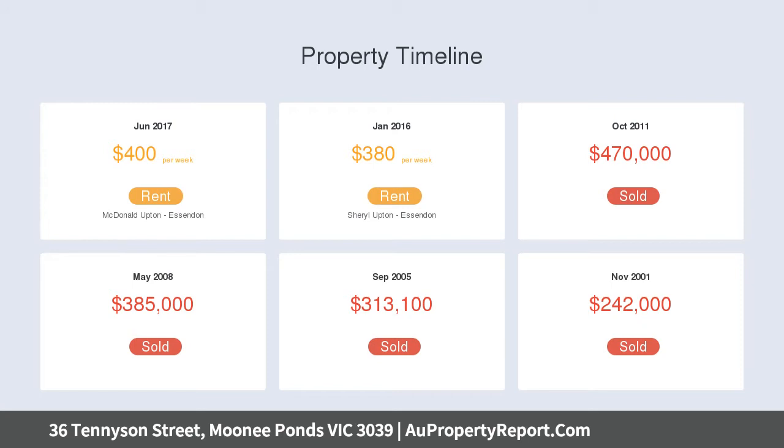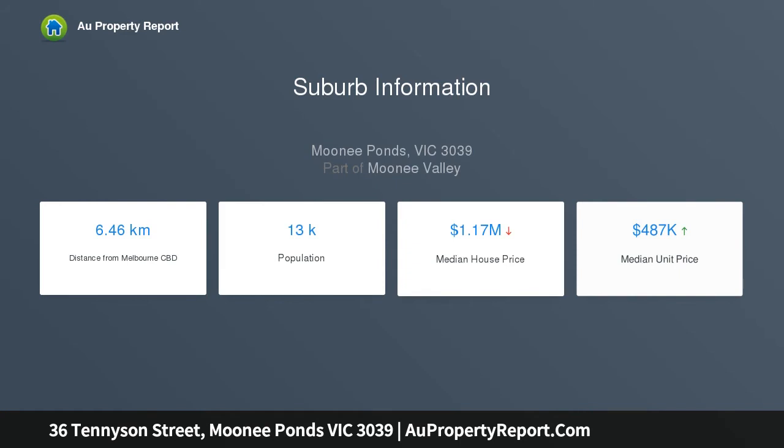Quaint chalet home on its own title, open living with renovated kitchen, huge loft-style bedroom, private alfresco courtyard, and off-street parking for two.